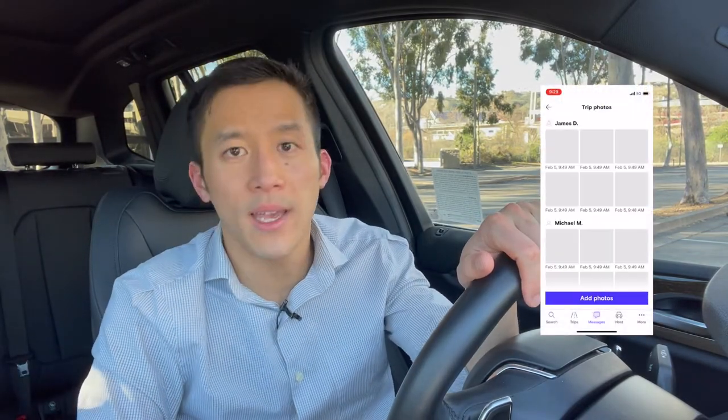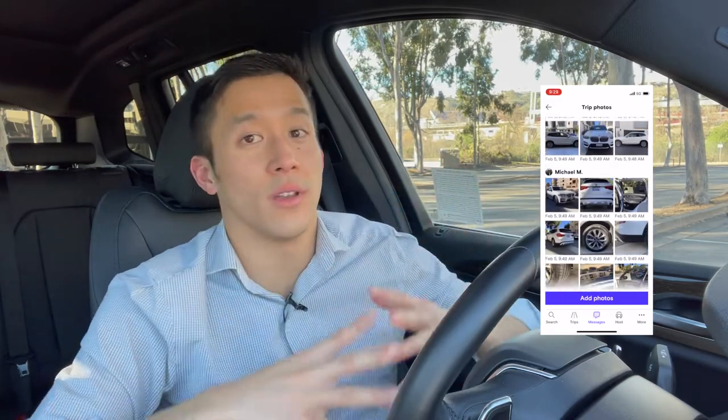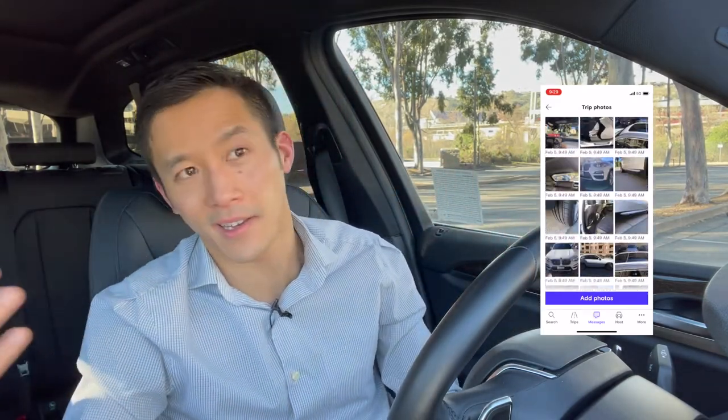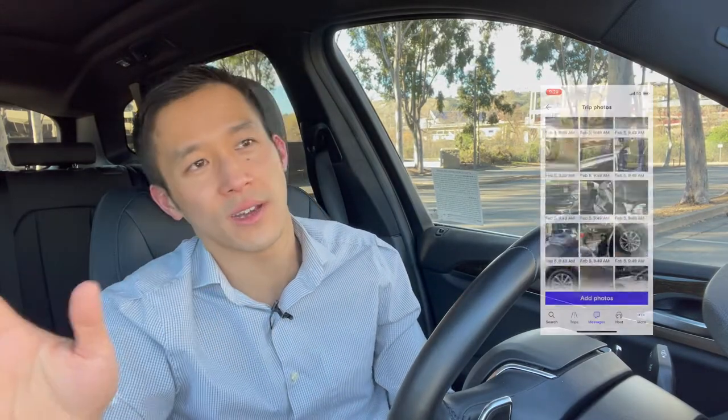Next, take a look at the trip photos in the Turo app. If the host has uploaded a lot of pictures documenting the condition of the car, that is a very good sign that they are legit. I know it's a little late to evaluate legitimacy at this point since you've already booked the car, but it truly is a good sign. If you see a lot of photos documenting the condition of the car, it shows their level of care and thoroughness.